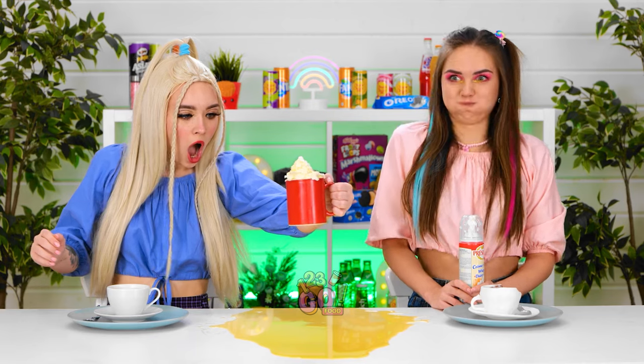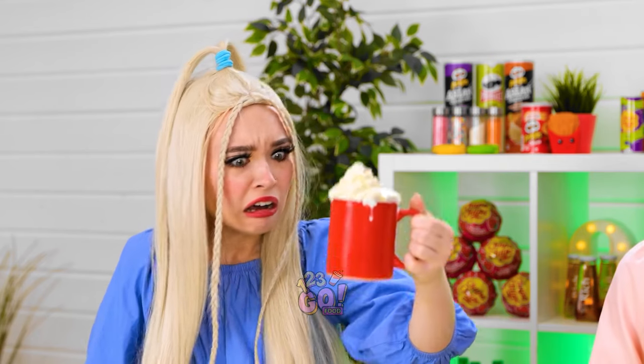It worked perfectly! Looks like you spilled a little there. And there. You're so mean! You made the mess. Have fun! I'm not talking to you anymore.